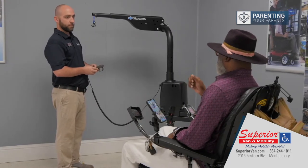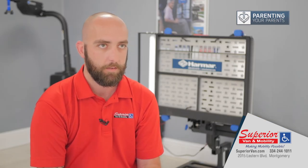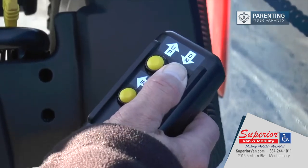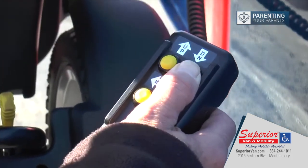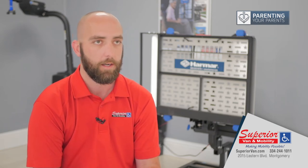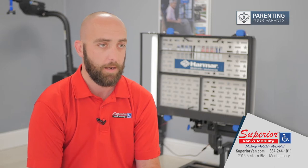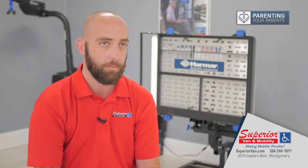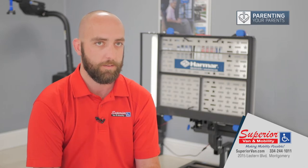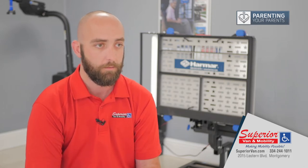They're very easy to operate. All of our interior and exterior lifts operate on a multi-function hand pendant — it's as easy as pressing up, down, left, right. We want to make sure it's as safe as possible, so we have a lift department that will check compatibility for weight and also check compatibility for size, just to make sure we're offering and suggesting the right solution for each customer.